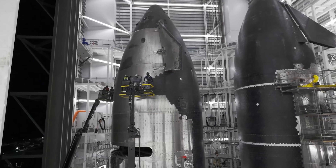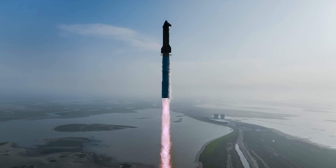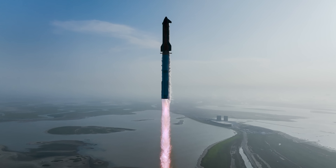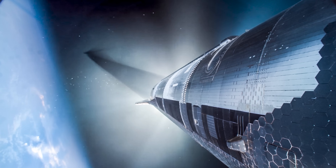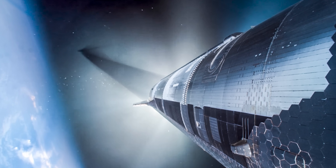The exact flight profile is still unknown, but it will likely include several re-entry experiments and the deployment of Starlink simulators, similar to what Flight 9 was intended to do. So, in addition to fixing the COPV issue, SpaceX also needs to ensure that the errors from the previous flight do not happen again.